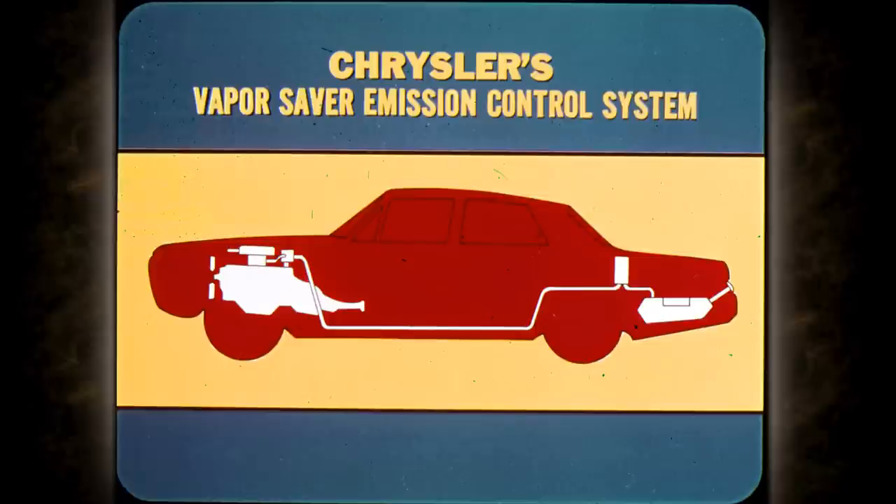Let's cover another '71 Chrysler value: our response to widespread public concern over air pollution. For '71, all Chryslers have been equipped with the vapor saver emission control system to reduce loss of gasoline vapors from the fuel tank.